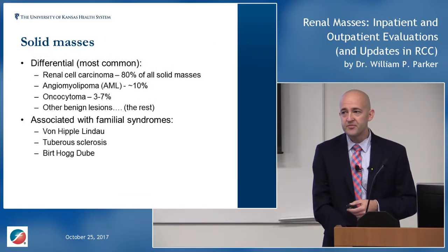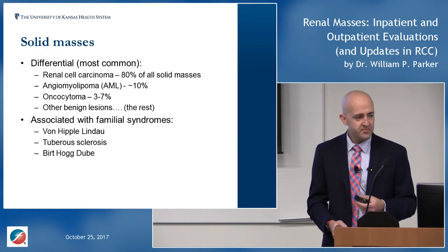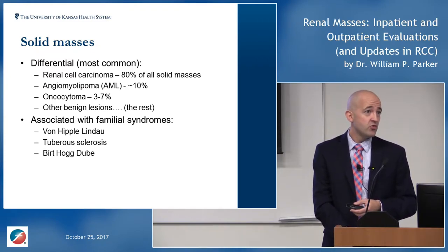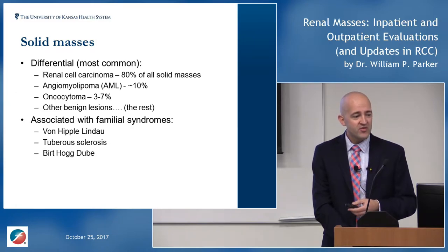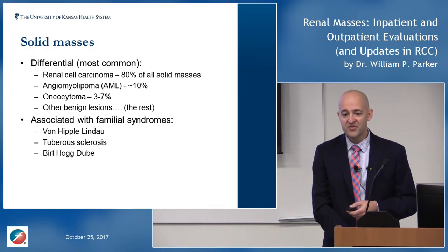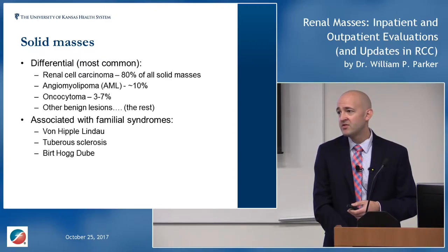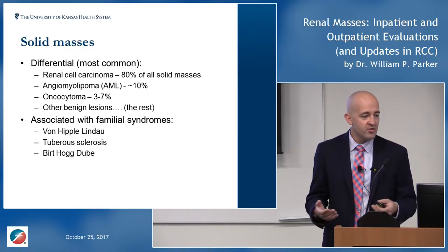Solid masses are where we really think cancer. Eighty percent of the time, a solid renal mass is going to be renal cell carcinoma or kidney cancer. The remainder are benign lesions: angiomyolipomas account for about 10% — a benign tumor made up of fat, blood vessels, and muscle — and oncocytomas, which are essentially a benign ball of cells in the kidney.